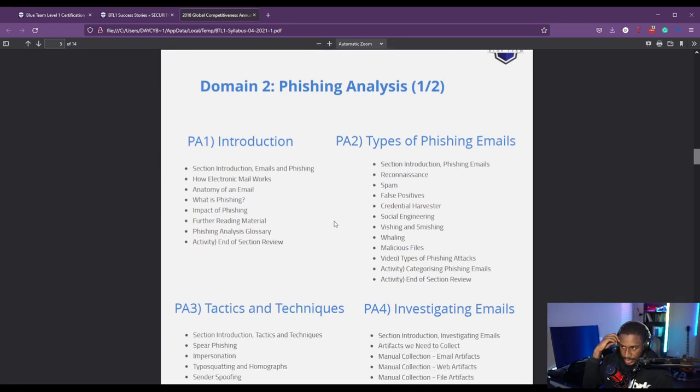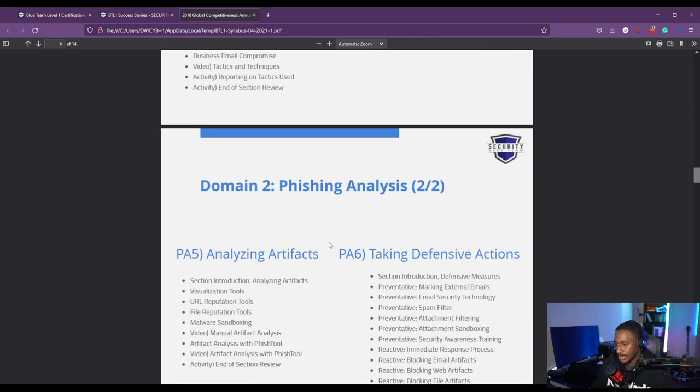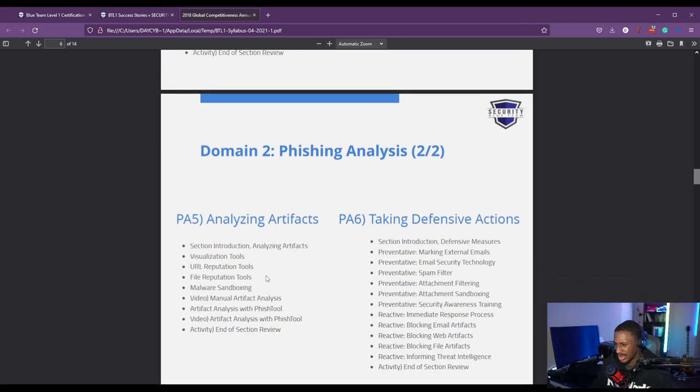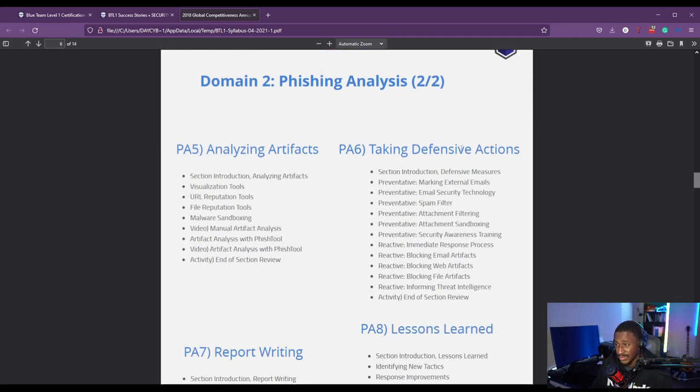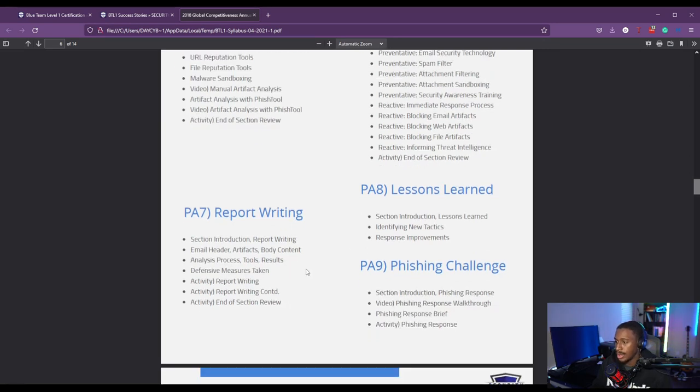Next you get into phishing analysis. It goes in-depth about phishing — types of phishing emails, tactics and techniques attackers use, and how to investigate phishing emails. You also learn how to analyze phishing artifacts using URL tools, file tools, and visualization tools. You learn how to take defensive action when you uncover a malicious email, how to write a report based on your analysis for escalation or documentation, and lessons learned. There's also a challenge to complete.